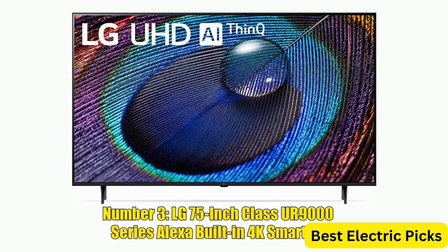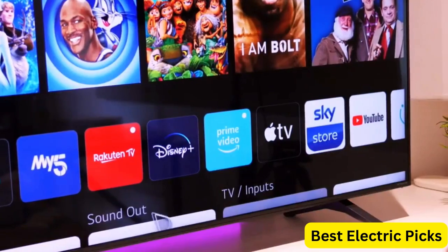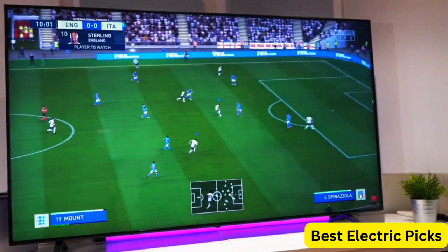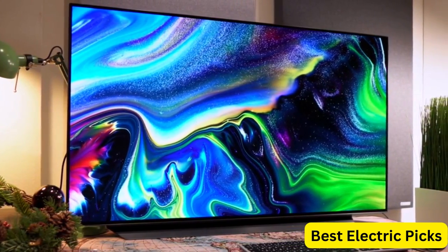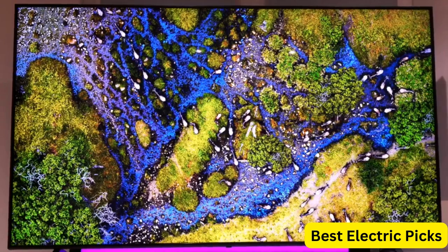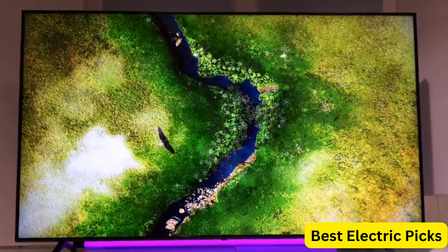Number 3: LG 75-Inch Class UR9000 Series Alexa Built-in 4K Smart TV. The LG 75-Inch Class UR9000 Series Alexa Built-in 4K Smart TV is an exceptional television that delivers stunning picture quality and smart features. With a 3840x2160 resolution, the TV offers ultra-clear, vibrant visuals that bring your favorite movies and shows to life. The TV is also equipped with Alexa built-in, allowing you to control your TV and other smart home devices using your voice.